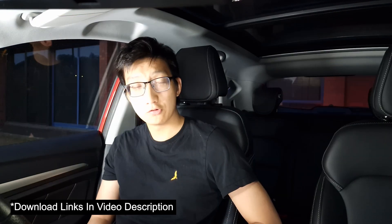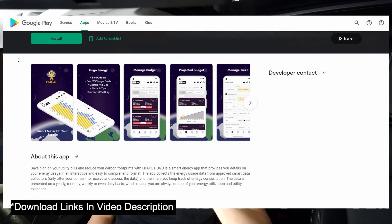Overall I would certainly recommend the Hugo app. It's probably one of the only apps available that can actually do this, and I'm very thankful I clicked on that YouTube advert. It's really useful to read smart meter data for both gas and electricity and have it all in one handy app. It's basically made my iHD completely and utterly useless — well done to the people at Hugo for developing this. A download link is in the video description; you can get it for both iOS and Android. Thank you for watching and talk to you later.